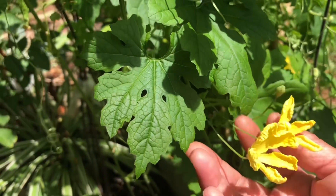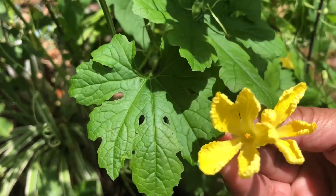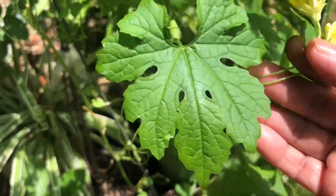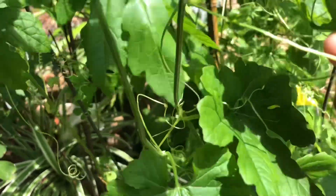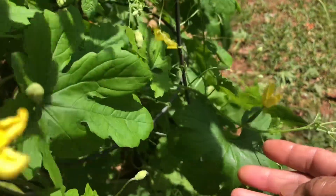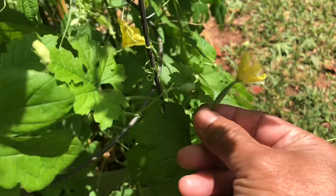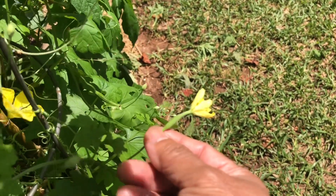I wanna show you the male flower. This is a male flower. Istilahnya kayak ada burungnya gitu loh — bukan ngeres ya. Dan nggak ada badinya ya. Seperti ini, kuyus begini. Nah, kalau female, itu ada yang endutnya begini. Angin jadi dia goyang-goyang. Yang female tuh dia begini, ada gendutnya begitu.